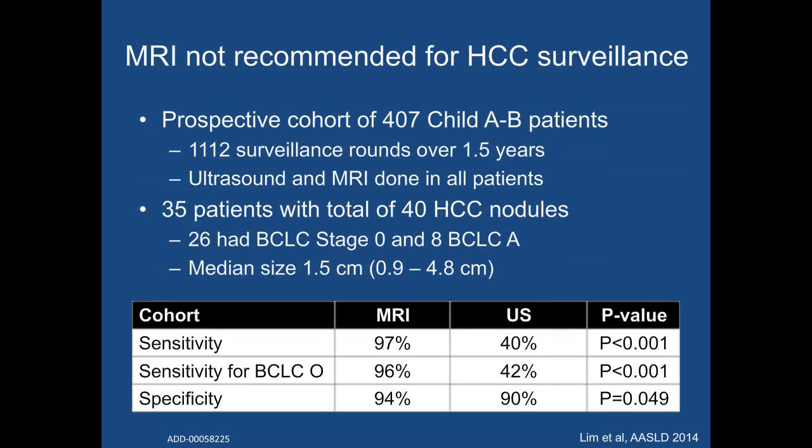One of the first studies to evaluate MRI in a surveillance manner was a prospective cohort study involving 407 patients with Child-Pugh A or B cirrhosis, followed for a median of 1.5 years, yielding 1,112 surveillance rounds. Over this time, 35 patients developed HCC, with 26 having very early stage tumors and 8 having early stage tumors per BCLC staging criteria. The sensitivity of MRI was significantly higher than that of ultrasound for both HCC overall and very early stage HCC. However, the authors did not perform a cost analysis, and given that over 1,000 MRI exams were needed to detect a small fraction of HCC at an early stage, MRI would likely not be cost-effective compared to ultrasound-based surveillance.